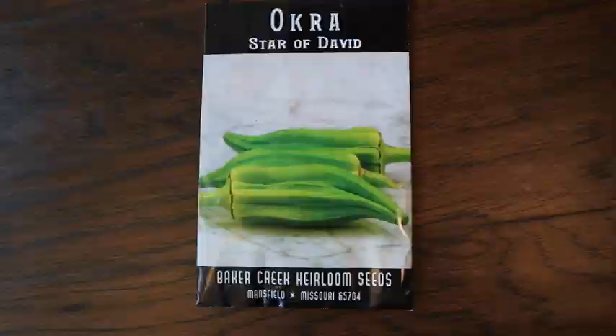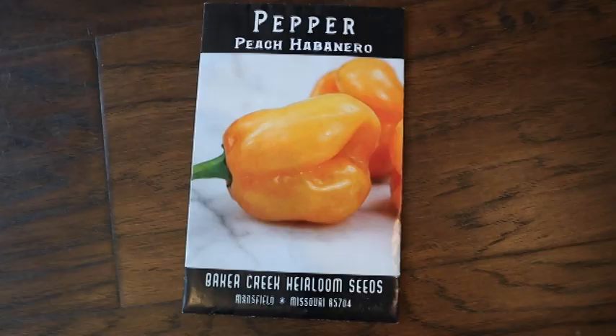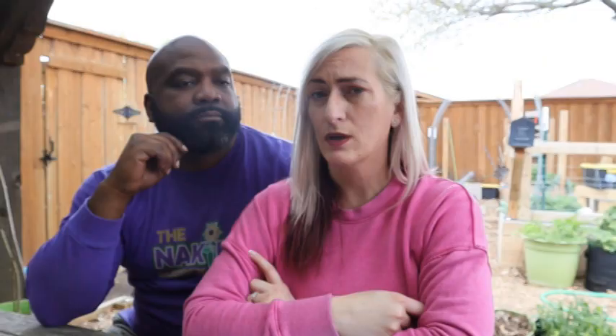There are only a few vegetables I get super excited about growing this time of year. One is okra — I've become particularly fond of the Alabama Reds and the Star of Davids. They are so prolific and tasty that you can just eat them off the vine like sugar snap peas. The other thing I get super excited about is peppers. This year I'm going to do Tabasco peppers, habanero, and pimento — one I haven't grown before.